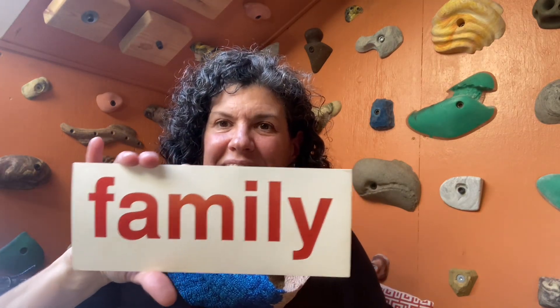This says father. This says brother. This says toes. This says family. And this says shoes.